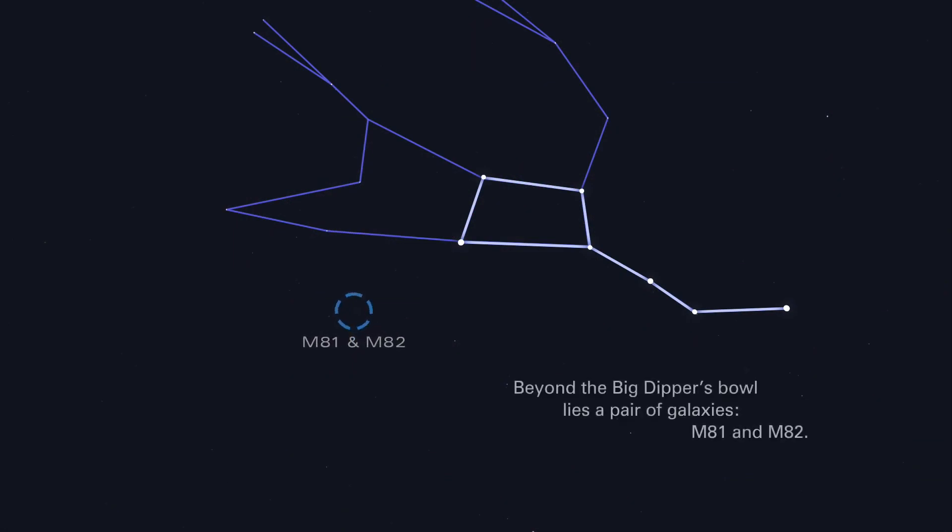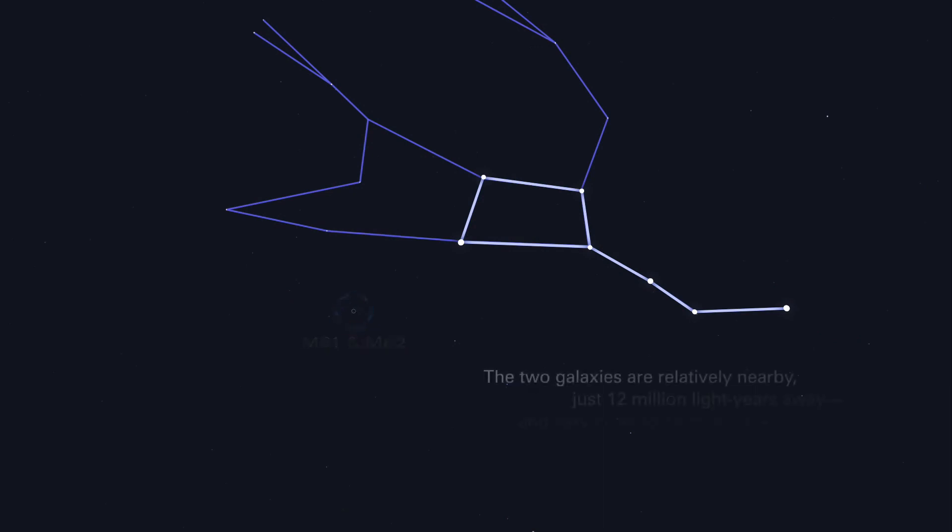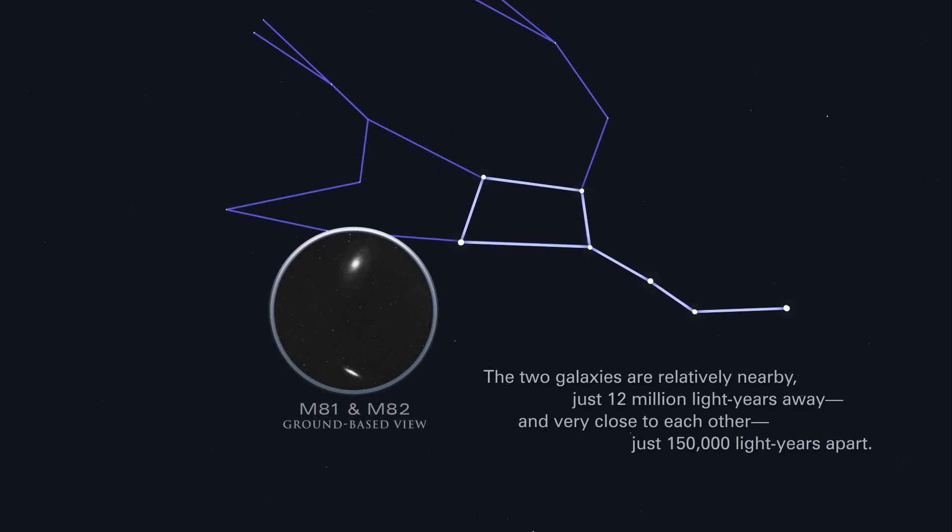Beyond the Big Dipper's bowl lies a pair of galaxies, M81 and M82. The two galaxies are relatively nearby, just 12 million light-years away, and very close to each other, just 150,000 light-years apart.